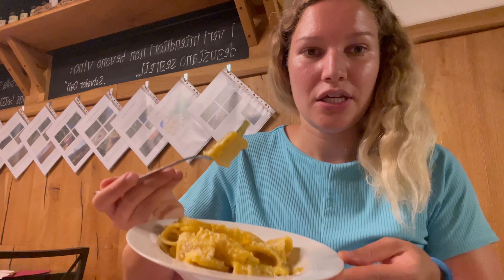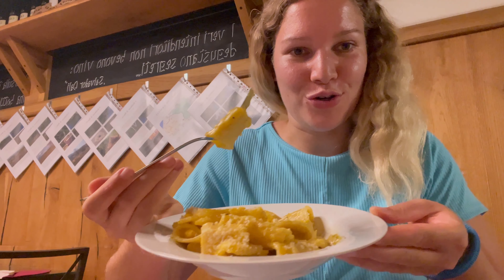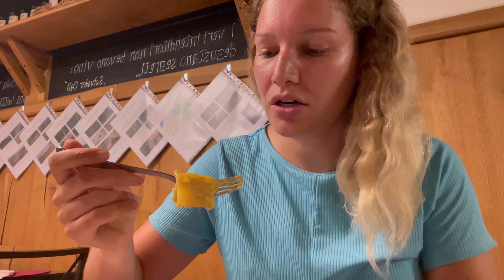The plate, as you can see, is so huge. It's costing only 10 euros but it's really worth it because of the high quality pasta. Let's eat it!